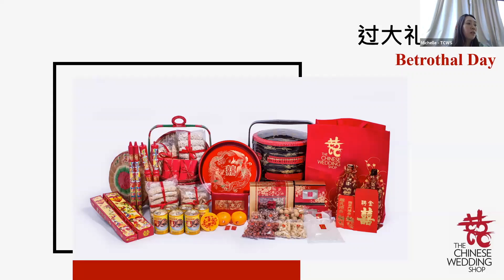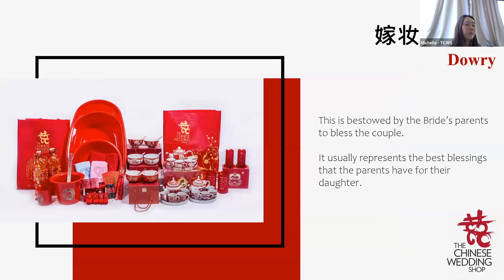Now that we've covered the groom's side, many people ask: what is the bride's side gift to the groom? The bride's side prepares something called Jia Zhuang, which is the dowry — not gifts for the groom's parents, but gifts for the couple themselves. A lot of people think they are gifts for the groom's parents, but they're actually gifts for the couple.